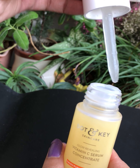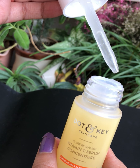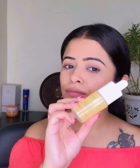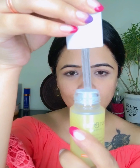I'm showing you the consistency of the serum — as you can see, it's not very thick, neither very thin or runny. I will be taking a few drops of the serum and then gently massaging it over my face and patting it in.